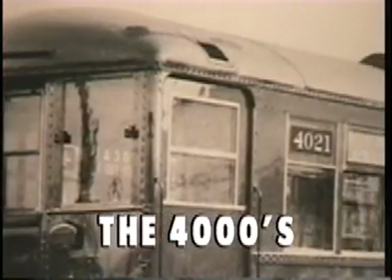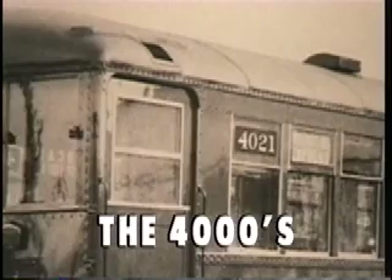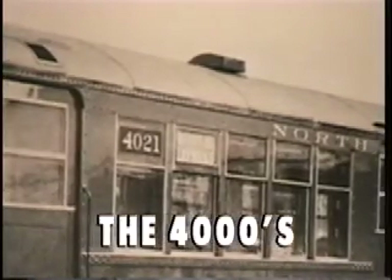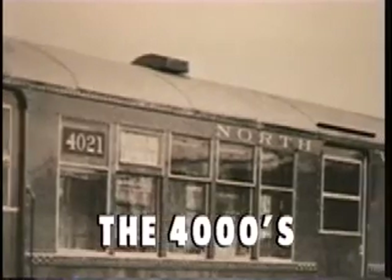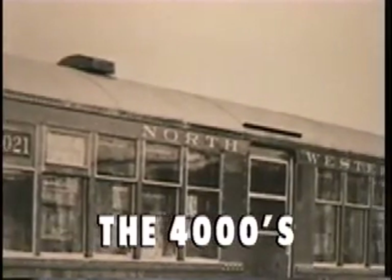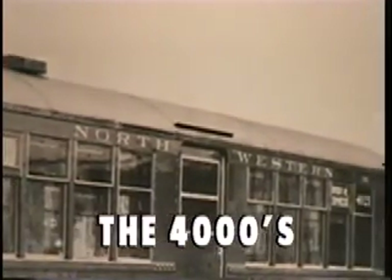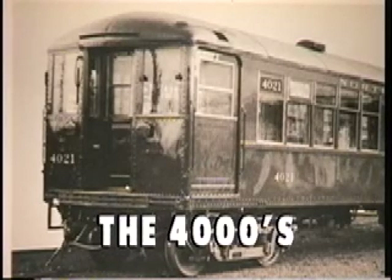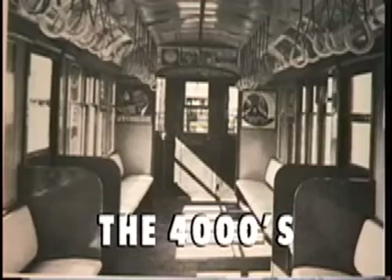Beginning in 1914, the combined transit companies received the first cars of the all-steel 4000 series car fleet. These first cars were often nicknamed Baldies because of their plain-looking rolled-iron roof. Trailer cars had center doors, bowling alley seating, and concrete floors.